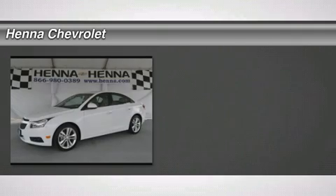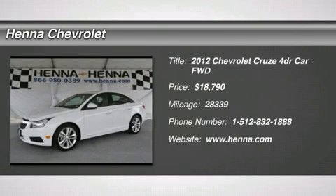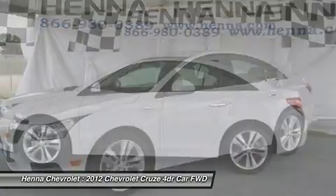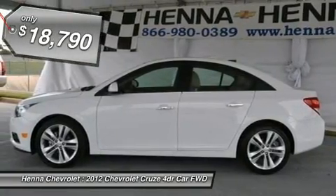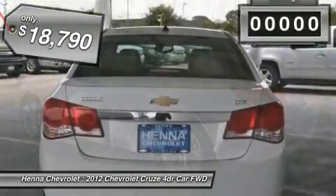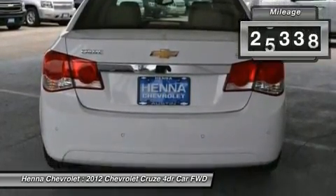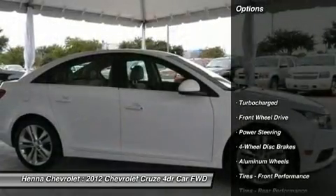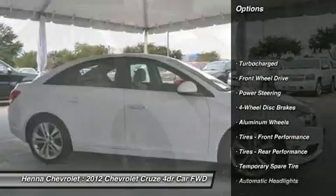Ecotec 1.4L I4 DOHC VVT Turbocharged. Here at Henna Chevrolet, we try to make the purchase process as easy and hassle-free as possible. We encourage you to experience this for yourself when you come to look at this gorgeous 2012 Chevrolet Cruze. Climb into this gas-saving Cruze for a smooth ride with the kind of economy that puts a smile on your face.